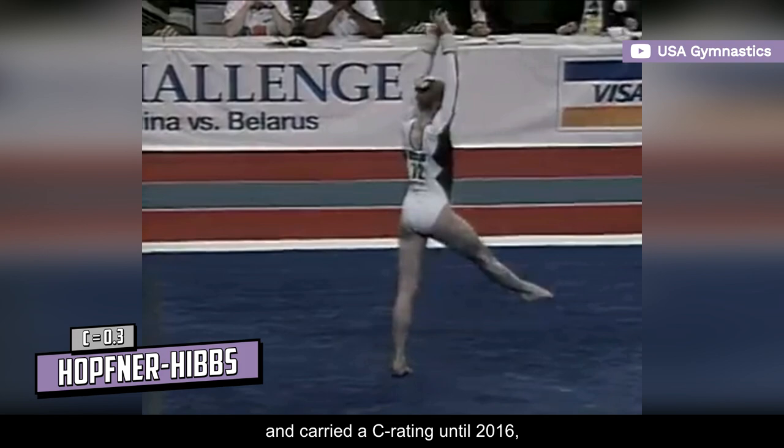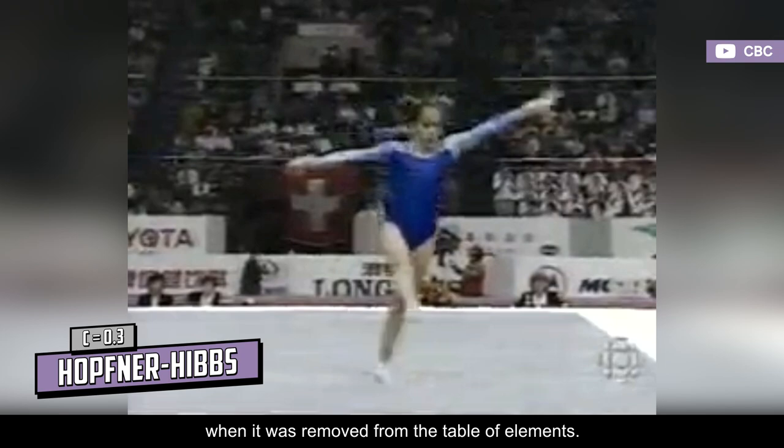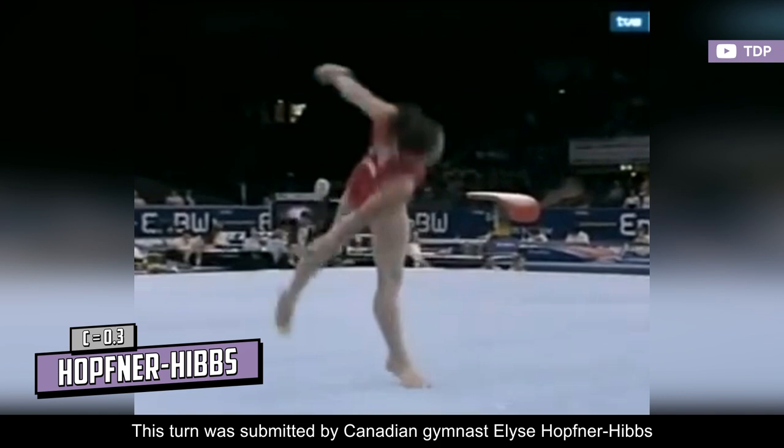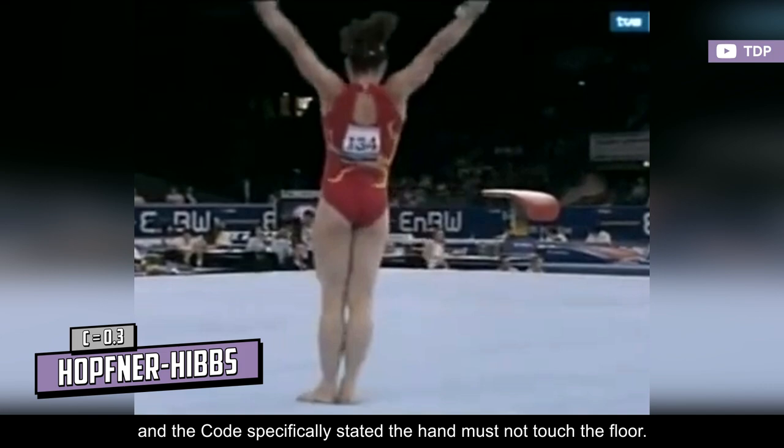The Hopfner Hibbs was described as a double illusion turn through standing split and carried a C rating until 2016, when it was removed from the table of elements. However, it's still present in the named-after section of the current code, but there's no technical drawing of it. This turn was submitted by Canadian gymnast Elise Hopfner Hibbs at the 2007 World Championships, and the code specifically stated the hand must not touch the floor.